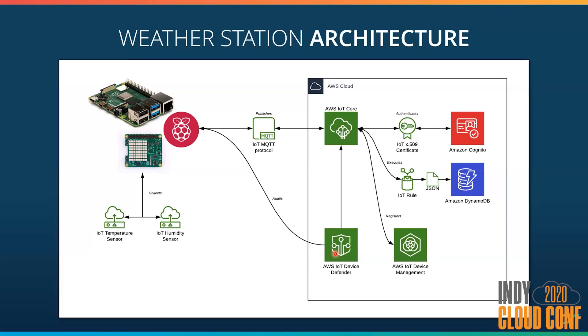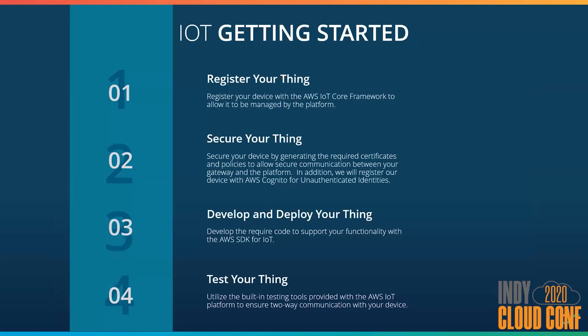In addition, we have the Device Defender, which is going to periodically audit our device and our IoT configuration to make sure that we don't have any type of security vulnerabilities.